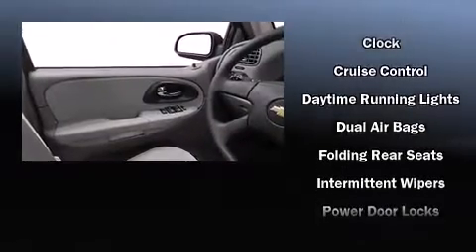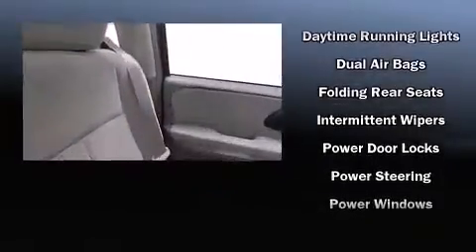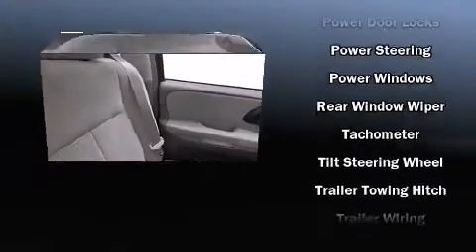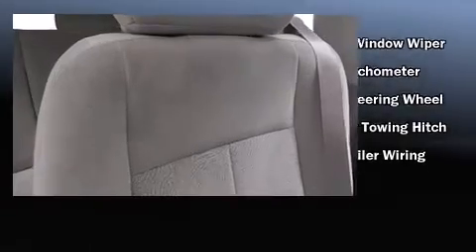Safety equipment has been integrated throughout, including dual front impact airbags, ignition disabling, OnStar, and four-wheel disc brakes with ABS.